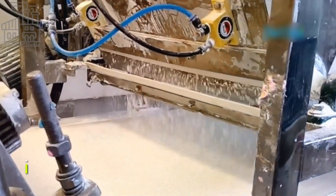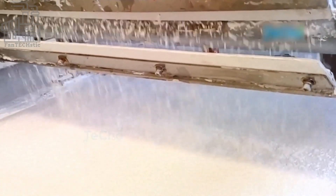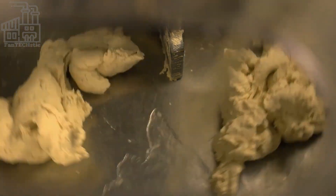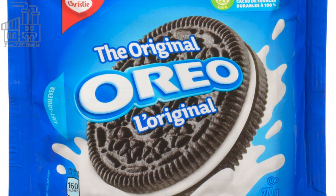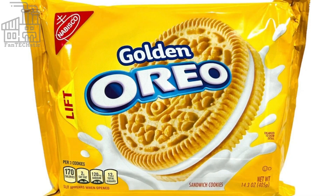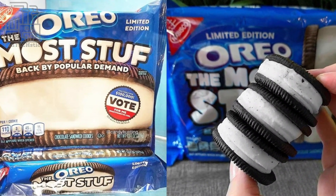Since March 1912, the Oreo company has followed this process to make the world's best cookies, though the level of machinery used has improved over the years. The most popular Oreo variant is the classic cookie, but the company has produced many variants including the Double Stuf Oreo, the Football Oreo, the Golden Oreo, Oreo Mini, the Most Stuf, and several others.